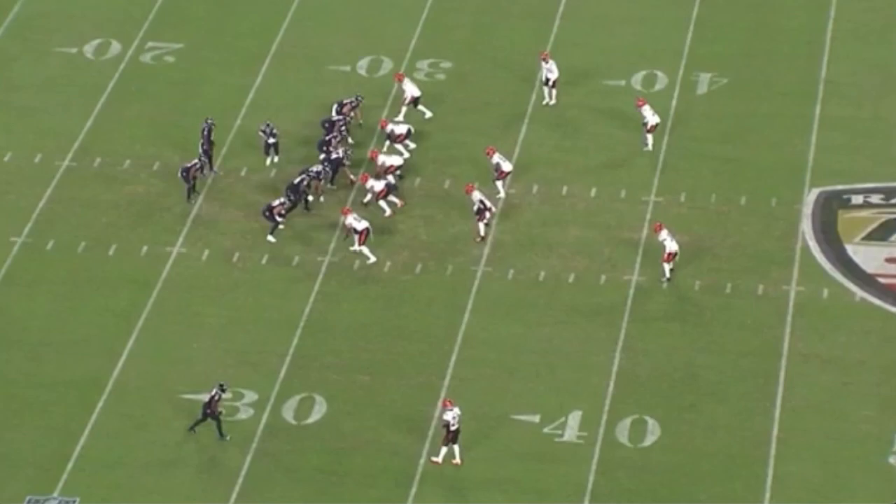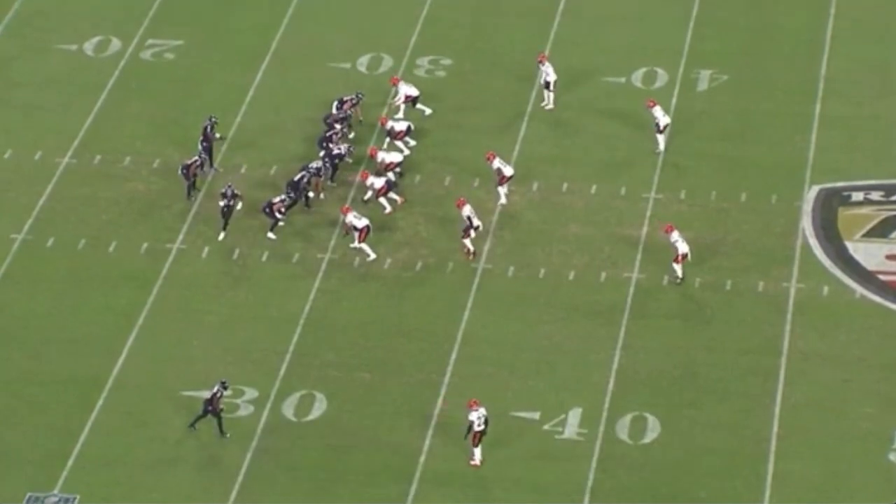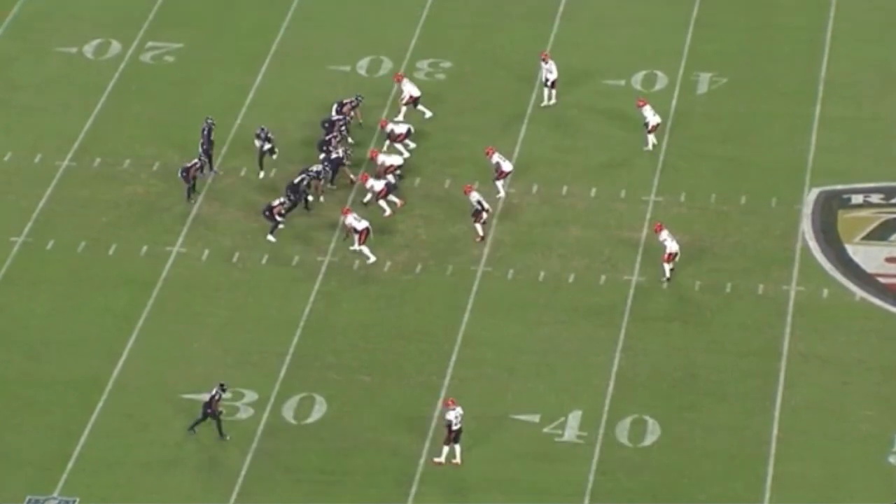The Ravens versus the Bengals ran a ton of counter with backside reads for the quarterback, mostly right to left, a couple times left to right, with the guard and the tackle pulling. With so much happening on this play, there are so many different designs and fluctuating personnel formations.